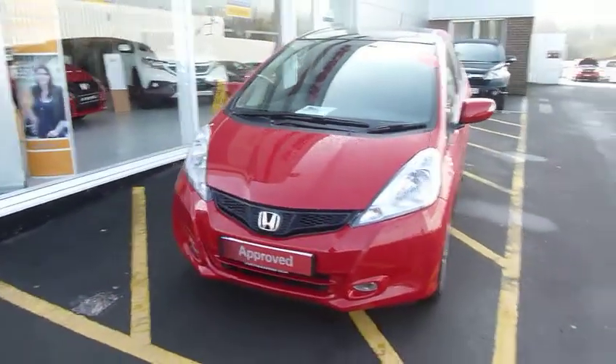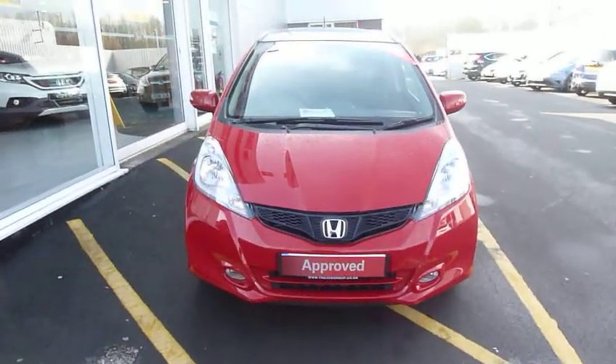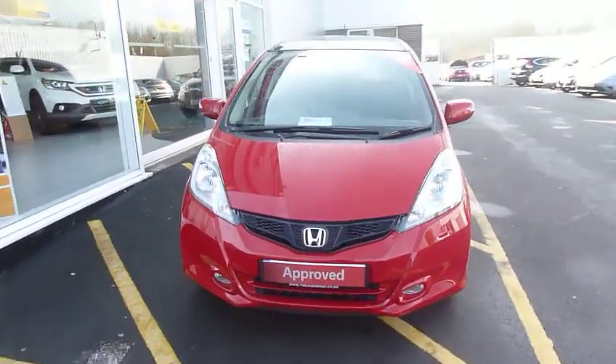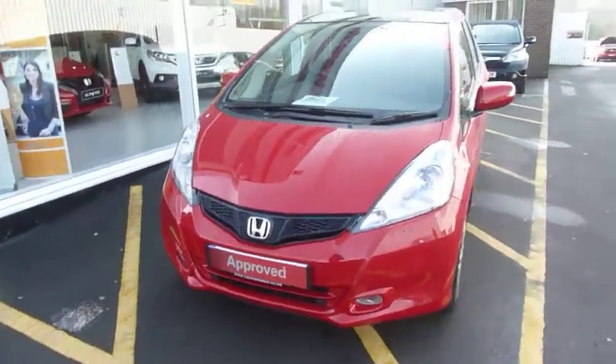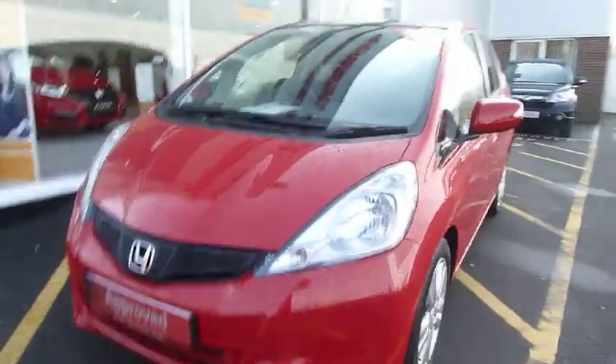Hello and welcome to the JT Hughes Honda website. My name is Harvey and today we have a very low mileage Honda Jazz, top of the range 1.4 EX. This one is in gleaming Milano Red.